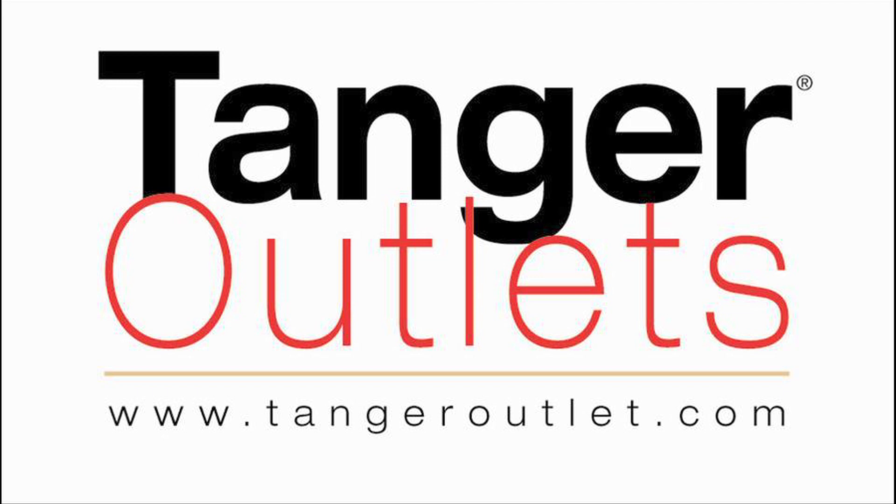Hey look, I got a new iPad. Tanger Outlets is located on the Parkway in Sevierville. Can I have my iPad back now?